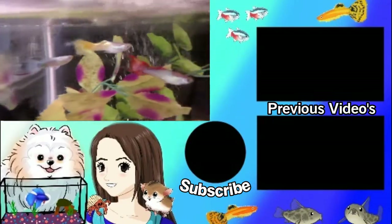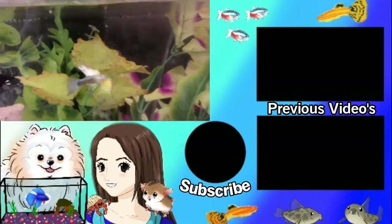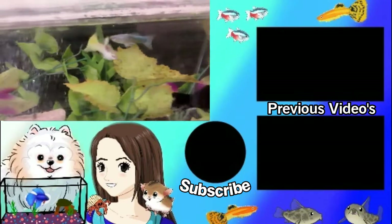Thank you for watching! If you enjoyed, give this video a thumbs up and go check out my channel if you're new. Subscribe if you're interested, and I will see you guys in my next video. Bye!